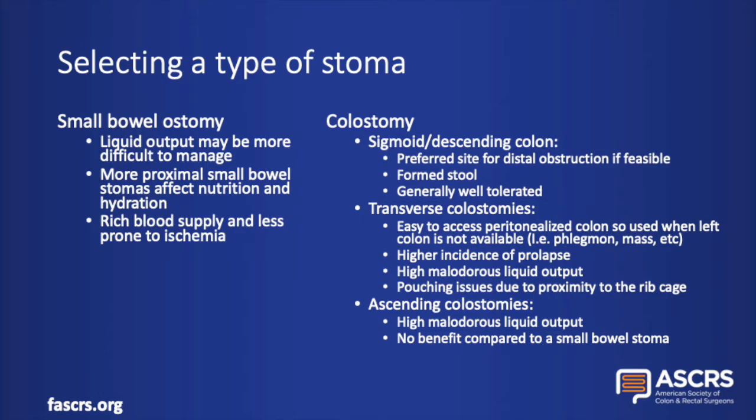When creating a colostomy, the portion of the colon selected affects the characteristics of the stoma and its output. The preference is always the sigmoid or descending colon. The sigmoid is highly mobile, so usually pretty easy to pull up. Because the majority of the colon is still functional, sigmoid colostomies tend to create formed stool, which is easier for pouching, and these are generally very well tolerated for patients.